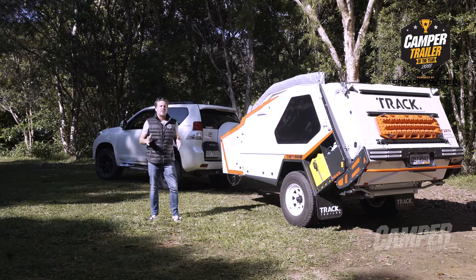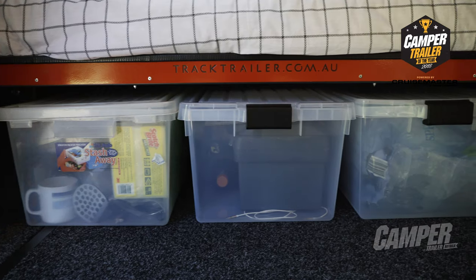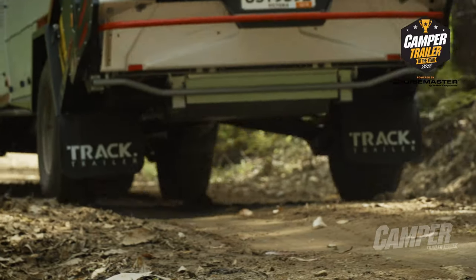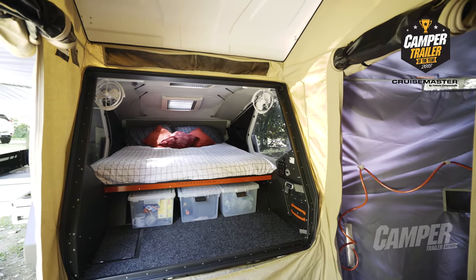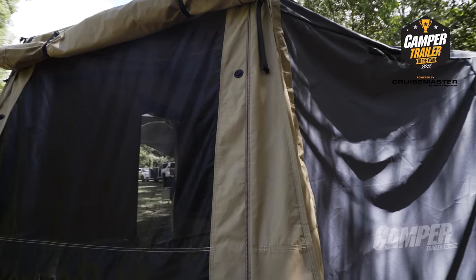Nothing else looks like the Trak Trailer T-Van Mk5. It's clever, it's packed with features, it's 19 years of continuous camper refinement. The rear end flips up as easy as an urban SUV in a supermarket car park. This provides a usability factor that goes beyond most other off-road campers.